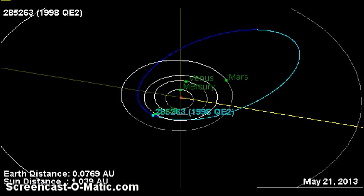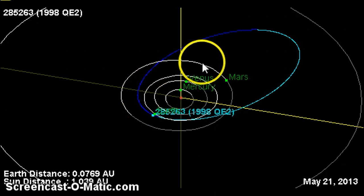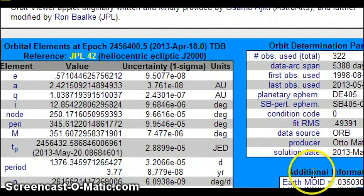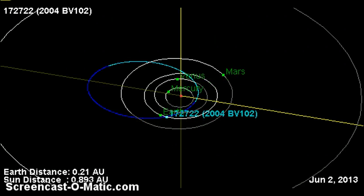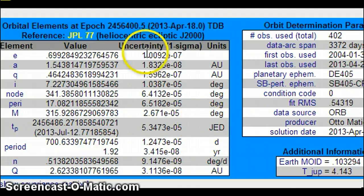Now let me show you something else. This is the comet that was supposedly destroyed from the sun as it entered through Mercury — 1998 QE2. Its close approach will be on the 31st at 0.039 astronomical units, and its condition code is 0. Look how certain they are: 9.5077. Also, 2004 BV102 has an uncertainty of zero. They know these objects — that's what I'm saying, folks. Please be safe.